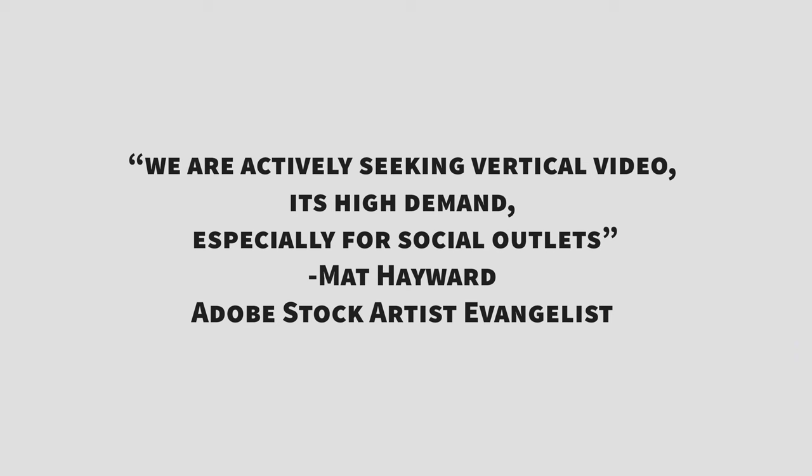In fact, Matt Hayward, Adobe Stock's artist evangelist, recently said, and I quote: "We're actively seeking vertical video. It's in high demand, especially for social outlets."